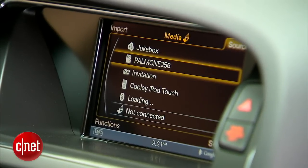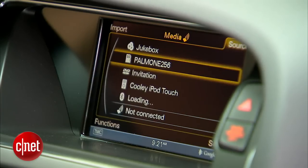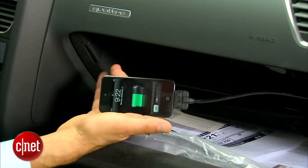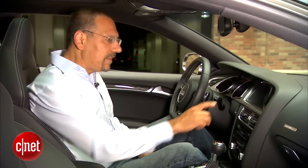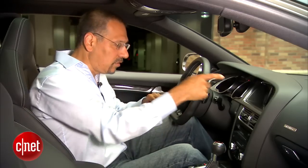Your media sources aside from radio are pretty rich. Jukebox refers to 20 gigabytes of space on the car's hard drive — useless. There are two SD card slots. Your iOS device — iPod, iPhone — goes in on the MMI connector cable. Bluetooth streaming as well as Bluetooth hands-free. And the Wi-Fi streaming position is for playing media from a Wi-Fi device on the hotspot.